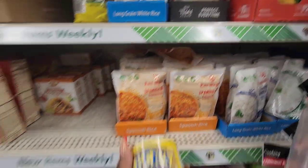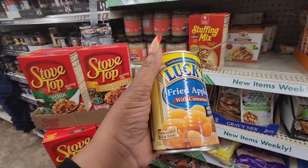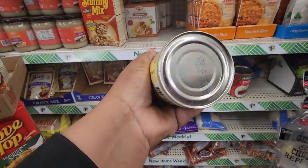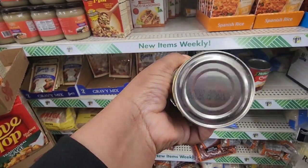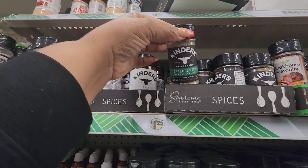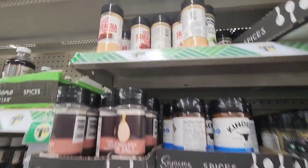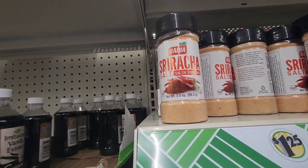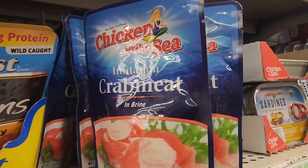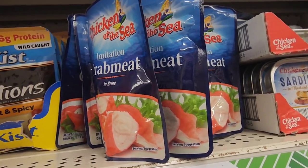Are you kidding me? Lux fried apples with cinnamon. We haven't even had the apple pie filling and it was just there randomly. The best by date is July 2024, so we have time. And they have the Kinders — garlic and herb seasoning and the seafood rub. They even have the Badia sriracha salts — I don't like spicy, but if you do, be on the lookout. I'm seeing at Dollar Tree this imitation crab meat from Chicken of the Sea — I don't eat it, but I've never seen it at Dollar Tree.